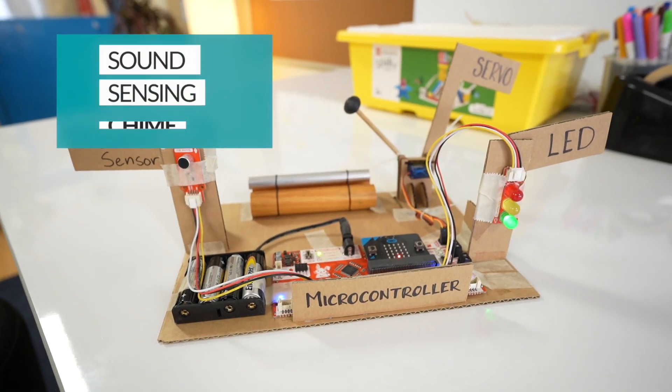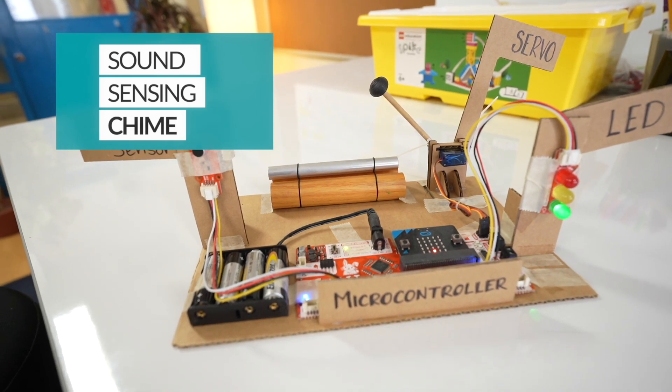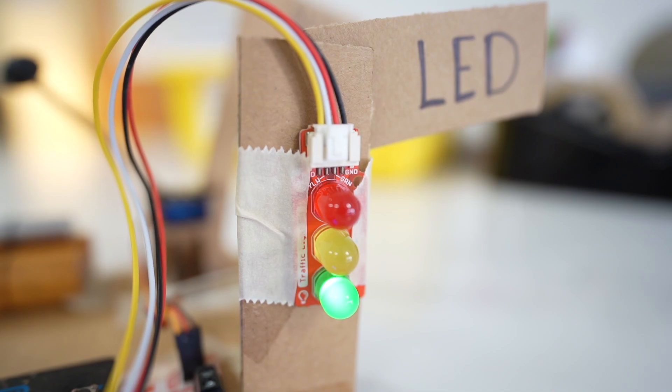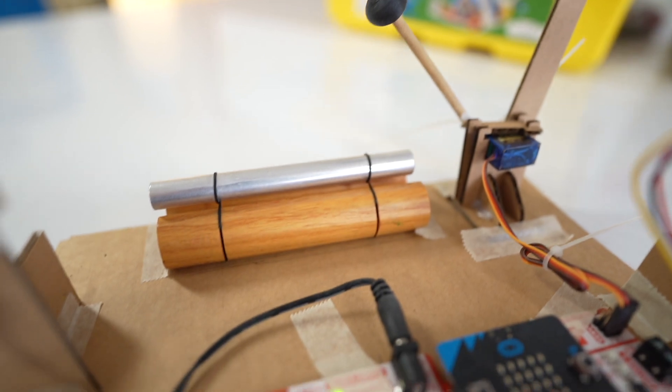Here is our sound sensing chime. This is a tool that a teacher would use to check the loudness of a classroom. If the noise level of the class gets too loud, the LED light will light up red and this motor will hit the chime to let the students know to decrease their volume.